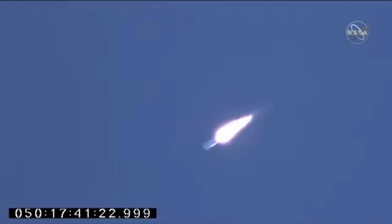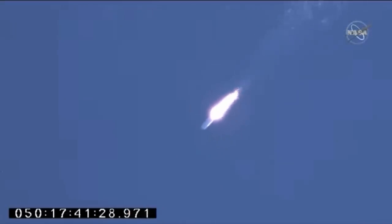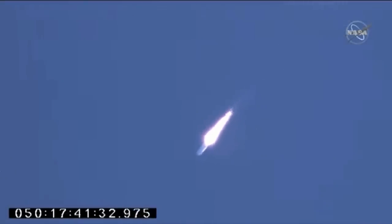Passing through Max-Q. Attitude remains nominal. The first stage is now passing through Max-Q, the area of maximum dynamic pressure on the rocket. Now 90 seconds into today's flight of the Northrop Grumman Cygnus resupply cargo craft headed to the International Space Station.